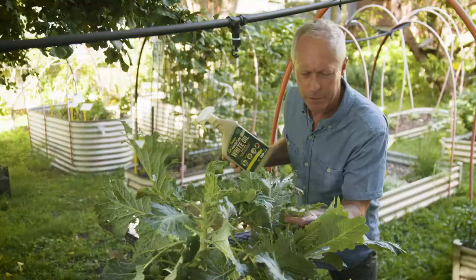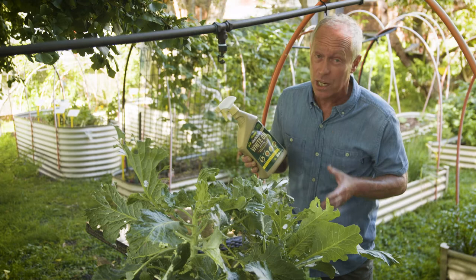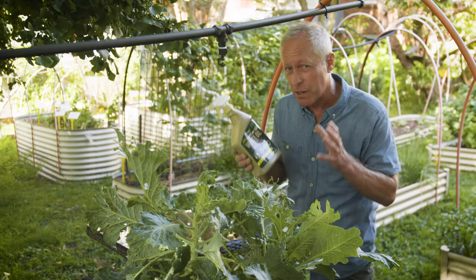You can see the caterpillar damage on the kale here — it really is shocking stuff. Earthcare White Oil Insect Spray is low-toxic, very reliable and safe to use on all your plants, including edibles, because it uses food-grade paraffin oil.